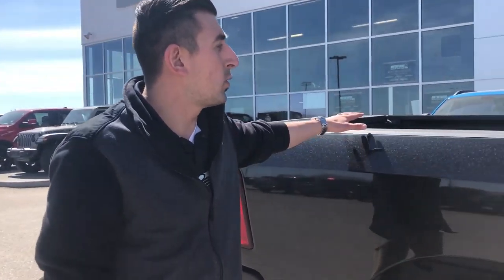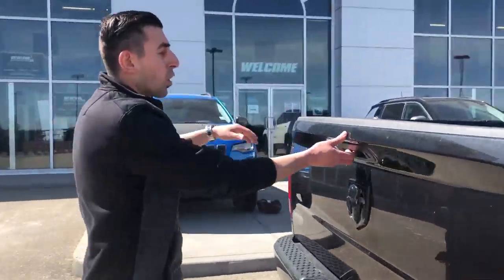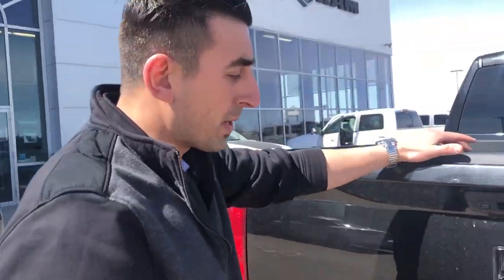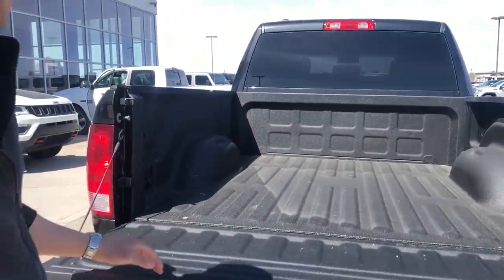This truck's going to have just under 100,000 kilometers. With the Quad Cab you do get the 6.4 box — it's going to have lots of room, whether it's for a quad or anything like that. Backup camera, as well as dual exhaust. In the box you have the spray-in liner.